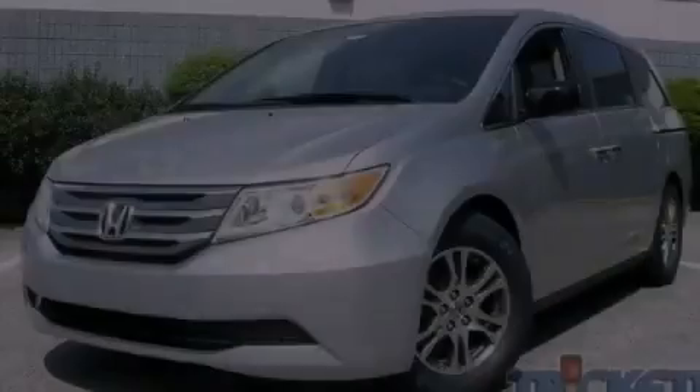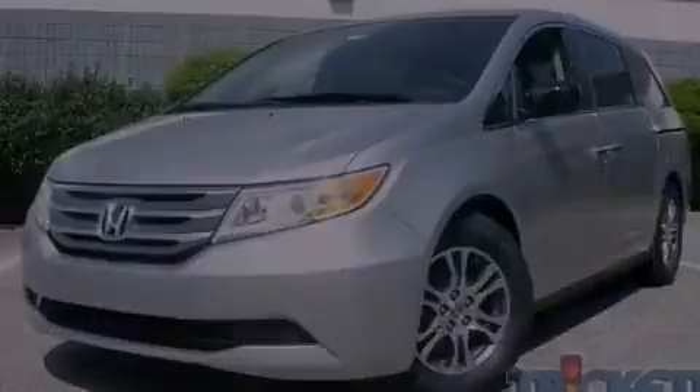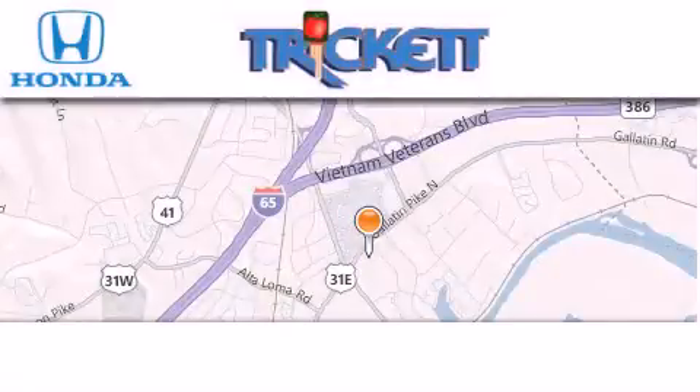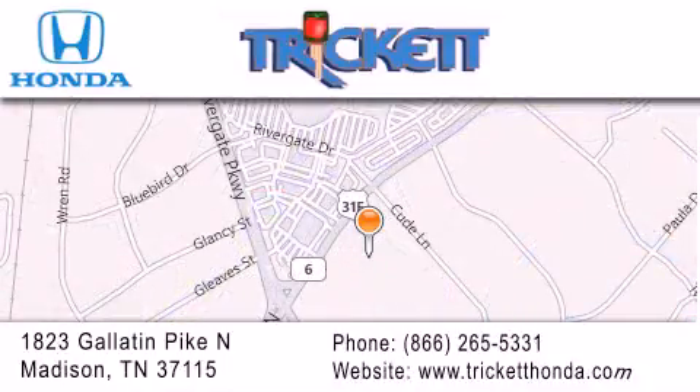We invite you to contact us today to learn more about this vehicle. Thank you for considering Trickett Honda for your next luxury vehicle. If you have any questions, please visit our website, give us a call, or stop by our dealership located at 1823 Gallatin Pike North in Madison.